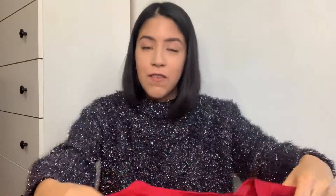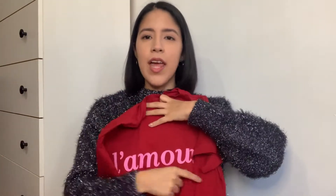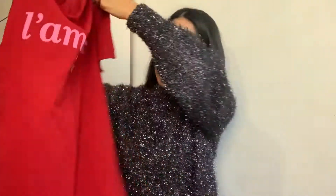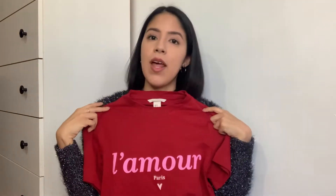So without further ado, let's get started! This is a red dark shirt — I could wear it for summer, spring, fall, or layer it for winter. I love t-shirts and I collect them. It literally says 'L'amour' and 'Paris' on it. I really like the red — I don't actually own anything red, so this is a great piece to add color and variety to my wardrobe. It was on sale and I bought it in size two.